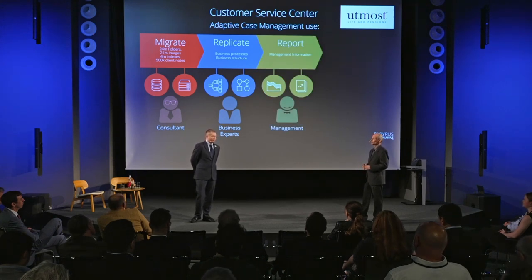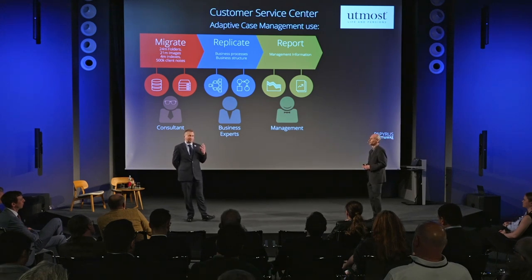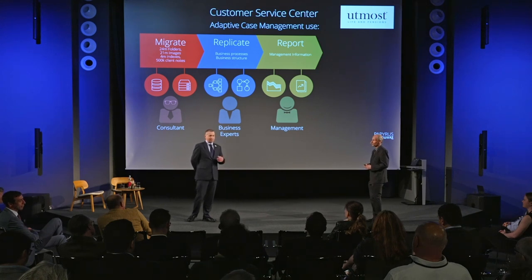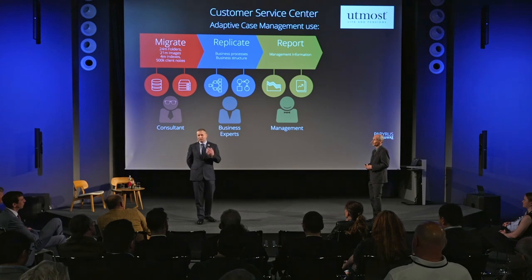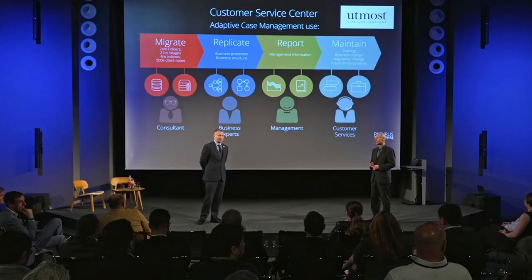I'll show you some of those screens in terms of how they design those processes. The other key element was around reporting — the ability to automate their reporting so they didn't have manual processes with spreadsheets and PDFs being generated. We used the reporting framework to automate that so that managers get an email every morning with a PDF or spreadsheet attached, which they can use for their morning meetings to review how their team is performing.